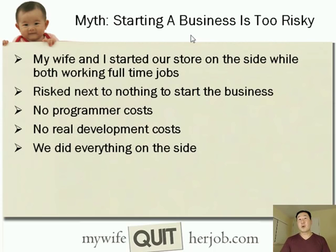The first myth is: starting a business is too risky. Well, my wife and I started our online store on the side while both working full-time jobs. By doing this we had essentially zero risk, because we were collecting our paychecks while working on our business and risked next to nothing. We didn't have to pay for a programmer, there were no real development costs, we did everything on the side, and we had peace of mind every step of the way.